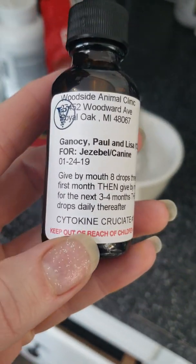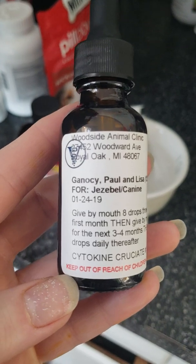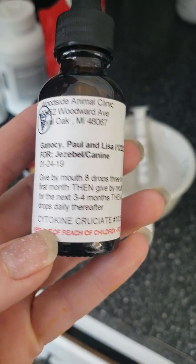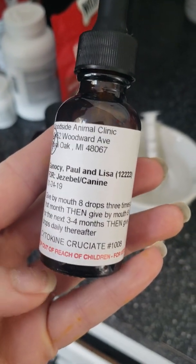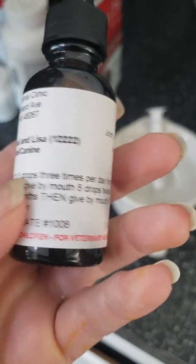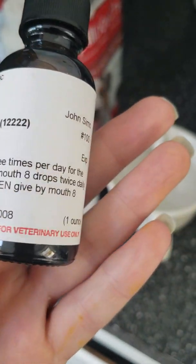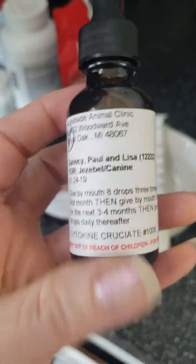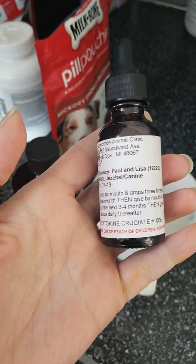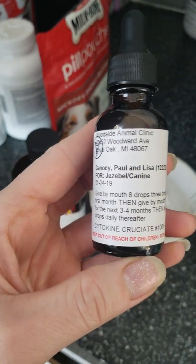Cytokines are actually small molecule proteins and they help in the immune response. There's been a lot of research done on these — they can actually use them in cancers where they kind of attack the tumor. Dr. Simon made a special cruciate blend — it's a different mixture of different cytokines that he uses. It's real easy, just give eight drops by mouth, three times a day for the first month, then twice a day, then eight drops daily thereafter. This small bottle cost me about $130, although I didn't think that was terrible because it'll probably last me over a month.